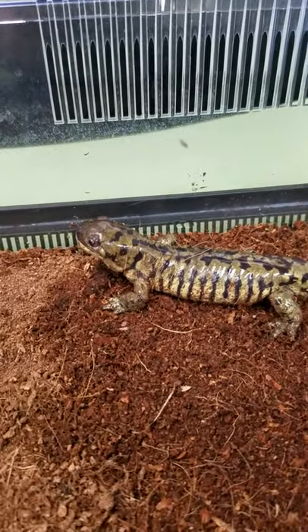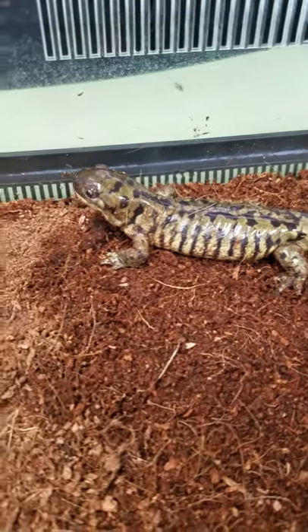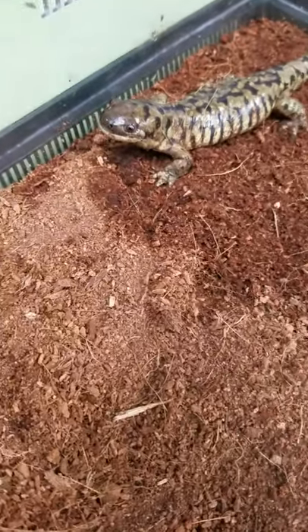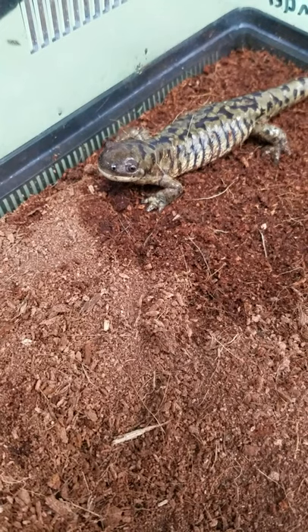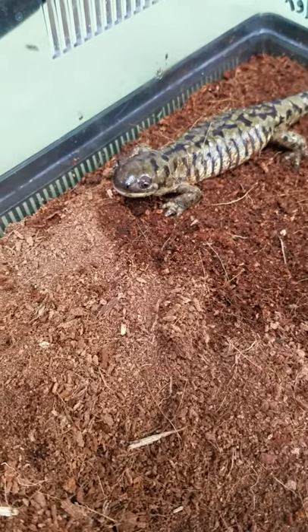They don't have the best eyesight so he's just gonna chomp down on that. They also don't have teeth like you and I do — they have more of like crushing plates. So he's not gonna chew his food; he'll just snap at it and then crush it and then swallow it.